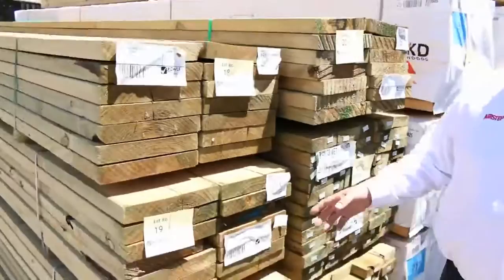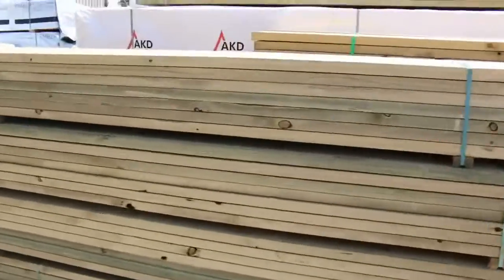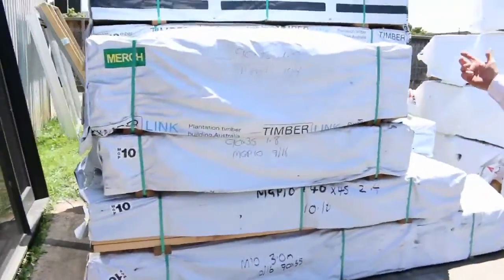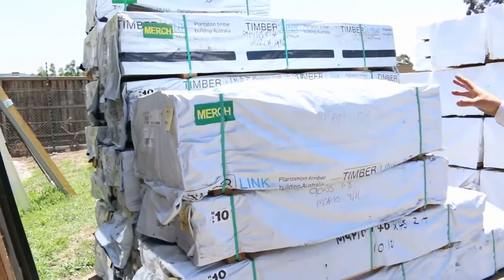More pine framing, more treated pine — there's a whole range of stuff that's come in this week. We've had truck after truck. Four weeks left to go; mills are cleaning out, getting ready for Christmas. A little bit more of the structural stuff and some shorter lengths here, some stud lengths — the 70 by 35s, 90 by 45s, 2.4s.